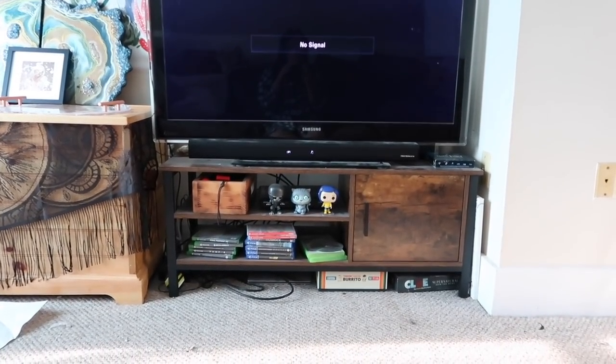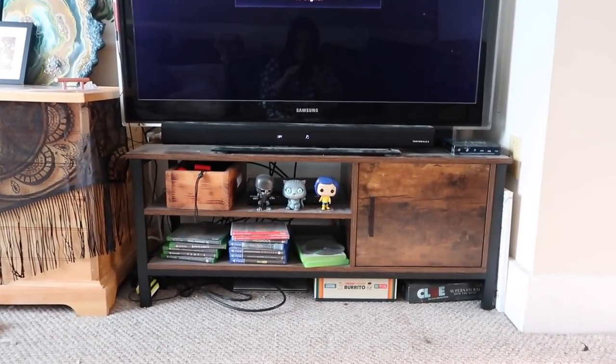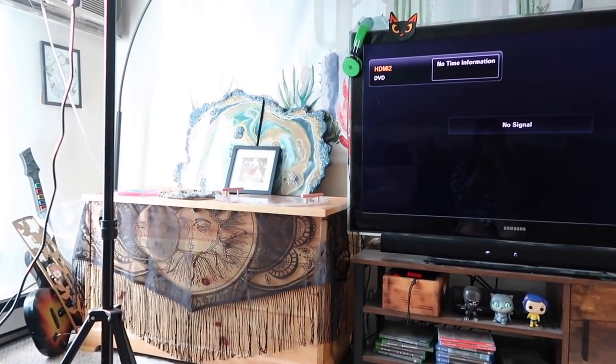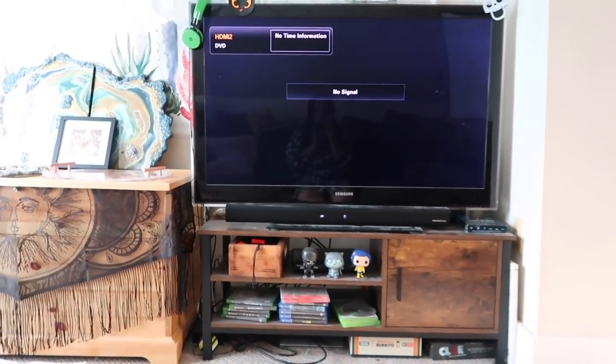Now we're probably going to move on to the entertainment center in the living room where our TV is. It's very dusty. We have a huge TV on top of a kind of small entertainment center thing, and there's little pop figures, games, board games underneath. We're also going to go over to that corner where I have Guitar Hero guitars. After this, I think we're going to be done, because those are all the key points in my apartment that I want to focus on for the Halloween transformation video.